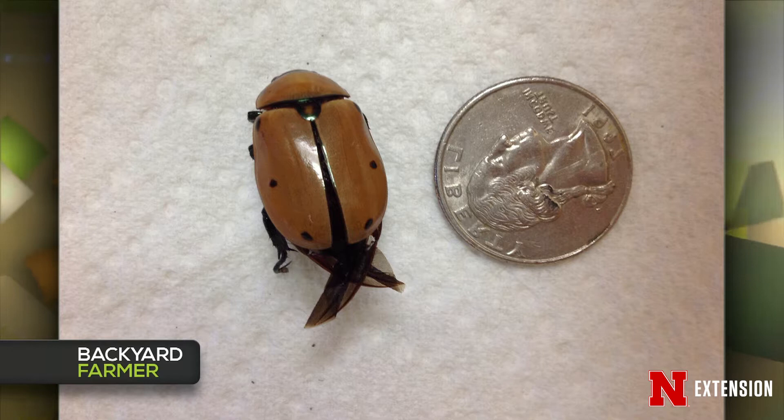The second beetle was found floating in a soap solution along with Japanese beetles, which makes sense — this is a grapevine beetle. They would be on the grapevines feeding but do very little damage compared to Japanese beetles. As larvae they actually help decompose wood; you can find them in hackberry, oak, and similar trees. They nibble on wood and then come out as this large gold scarab.